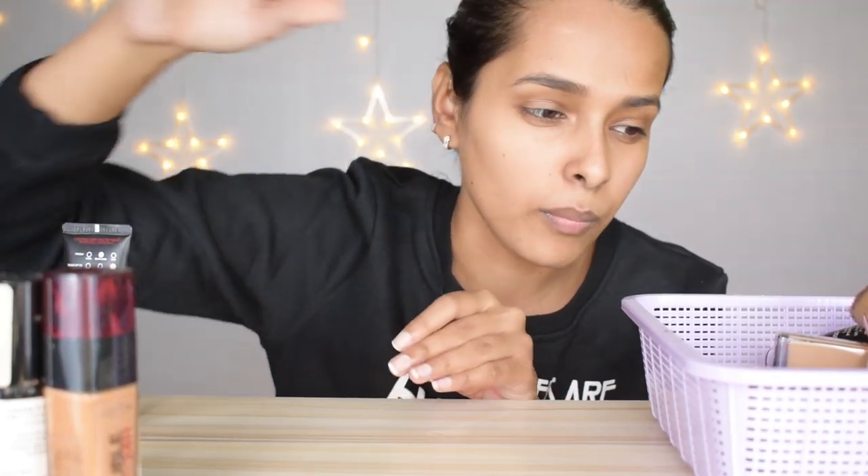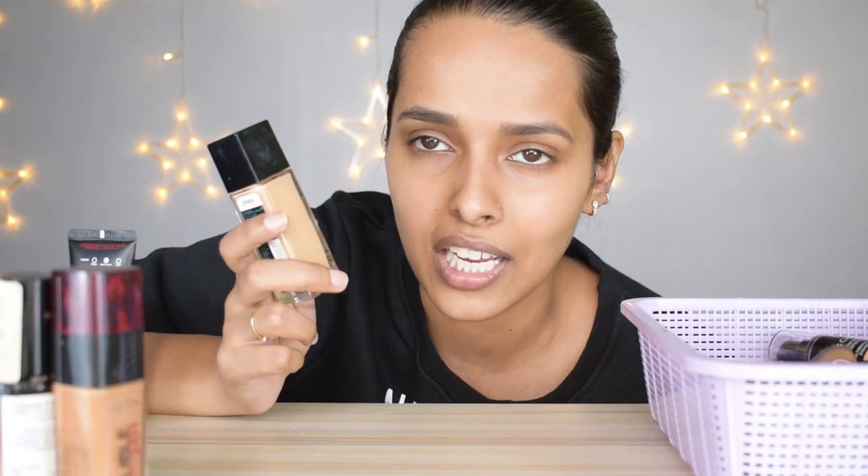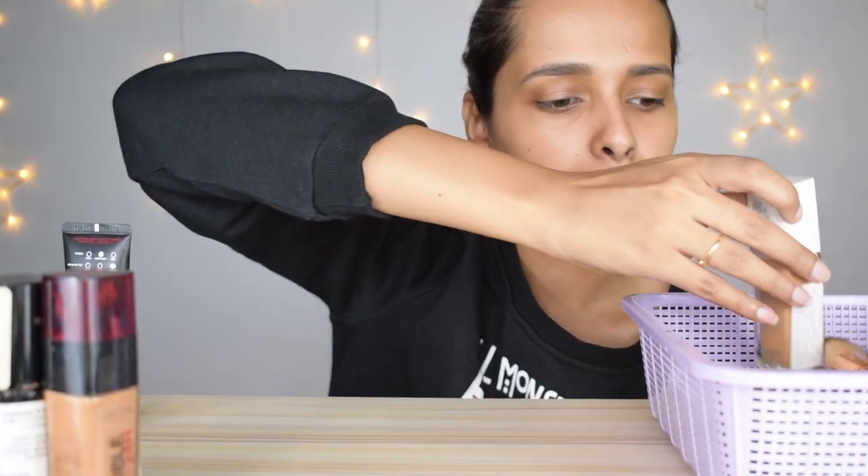Next is the Maybelline Fit Me Matte Plus Poreless Foundation — I've barely used this. I don't think it's made for dry skin, it didn't work for me at all, and I got the wrong shade — 310 Sun Beige. It rips moisture from my face, so I don't want this foundation.